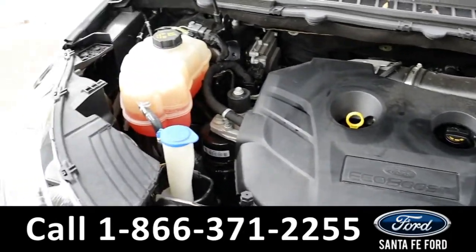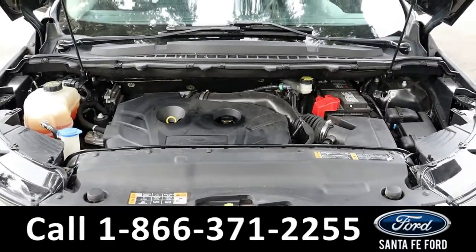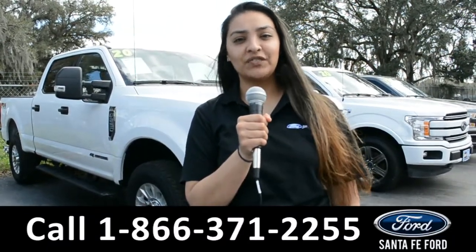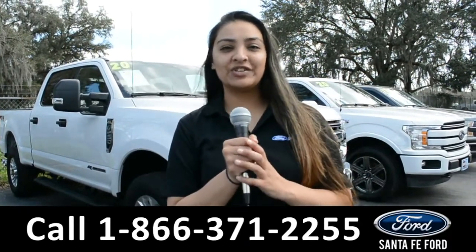Under the hood is a 2-liter I-4 EcoBoost engine. For more information about this vehicle, you can visit us online at SantaFeFord.com or you can call us at the number below. Again, this is Cassandra — thanks for watching.